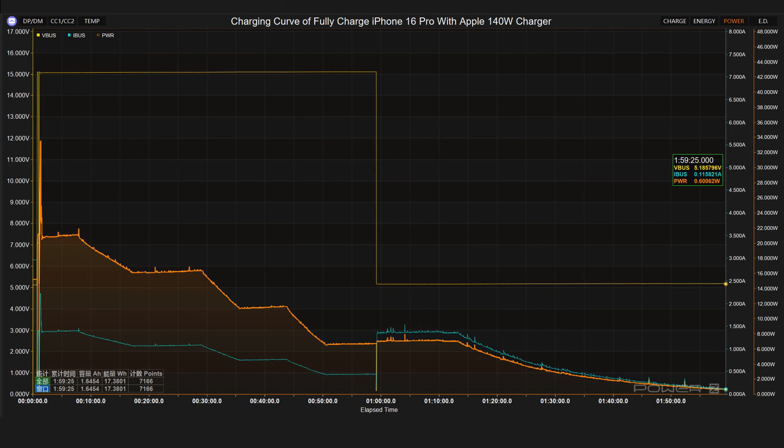The Apple 140 watts charger has a maximum voltage of 15 volts, a maximum current of 2.1 amps, and a maximum power of 32 watts. The voltage dropped from 15 volts to 5 volts at 59 minutes. It takes 1 hour and 59 minutes to fully charge the iPhone 16 Pro.